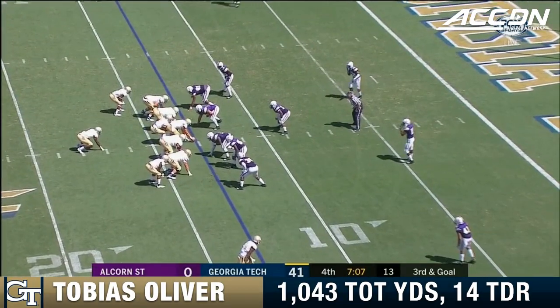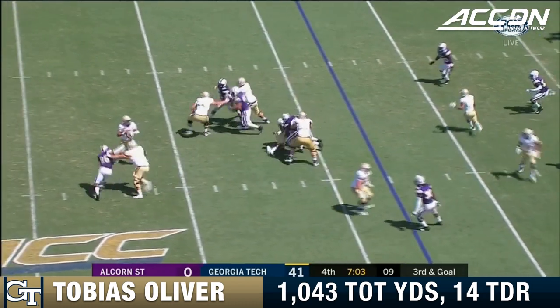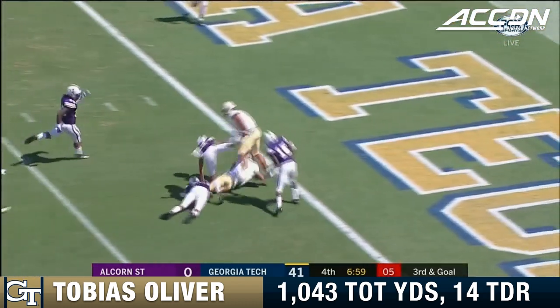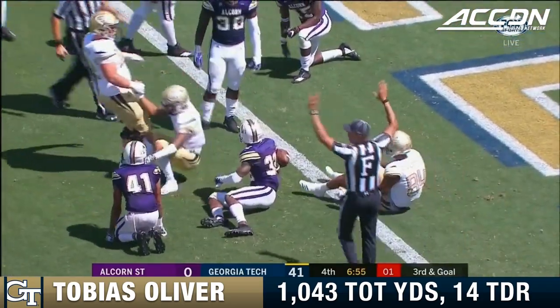James, here's the 15th play of the drive for Georgia Tech. Third and 13. Oliver wants to throw it, now going to keep it. 10, 5, and dives. Will he? Nope, did not get in. It'll be just short.